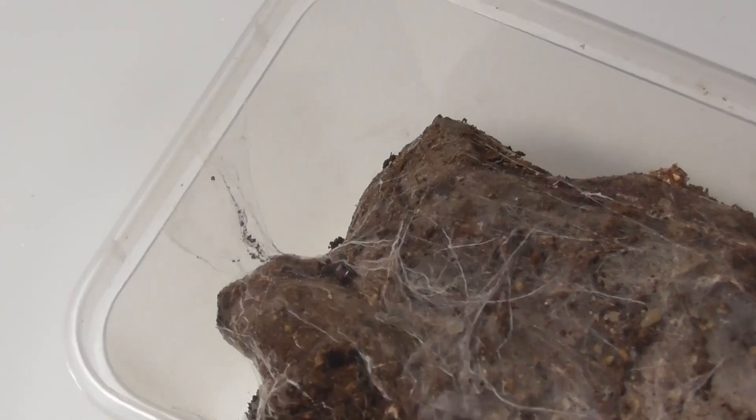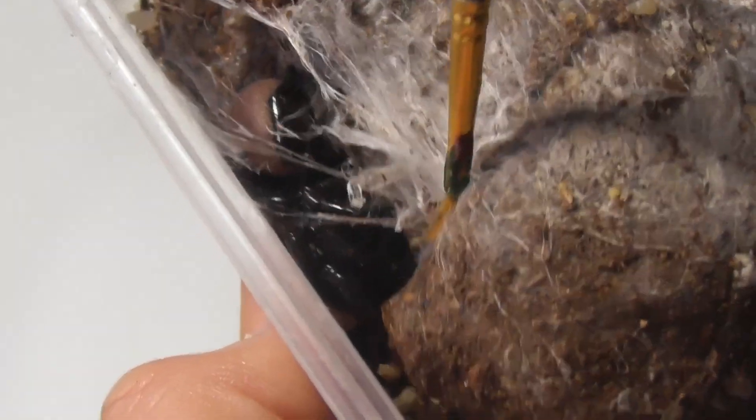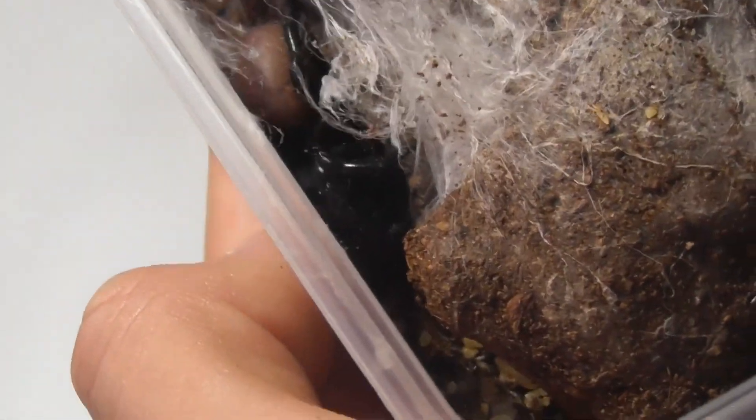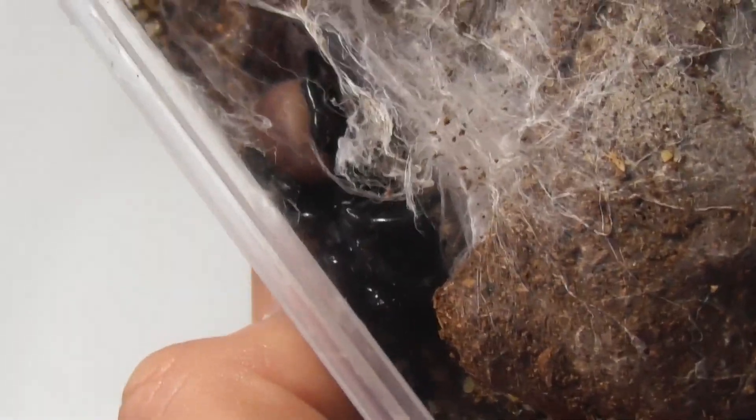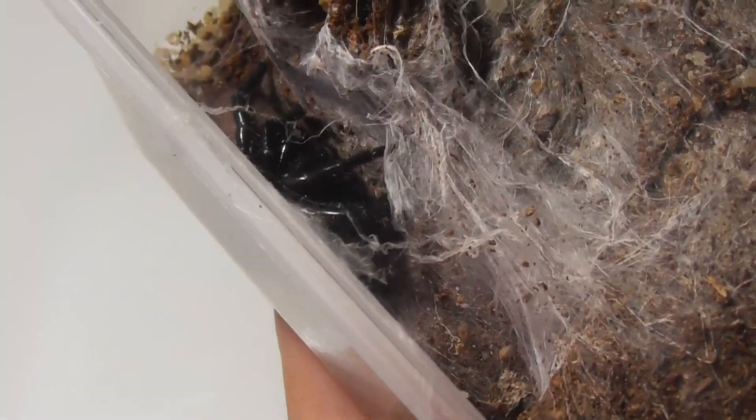Hadronyche fensai is probably the most frequently featured funnel web species on my channel, and that's because it's easily the most widespread and common species in my local area. Seeing as Atrax robustus tends to overwhelmingly hog the spotlight for funnel webs, it doesn't hurt to give some attention to a different species.